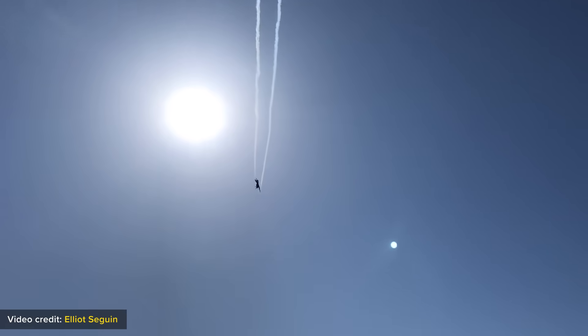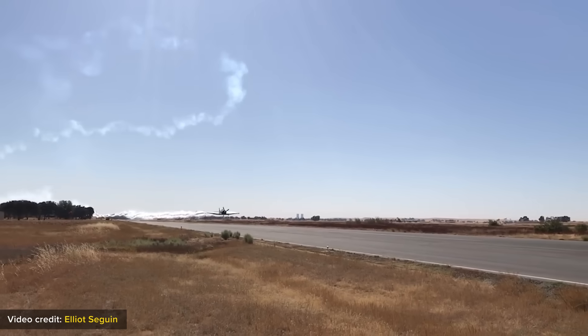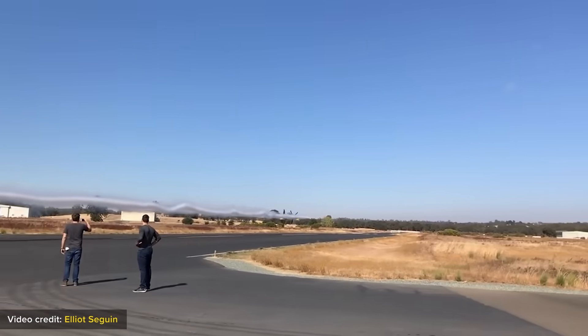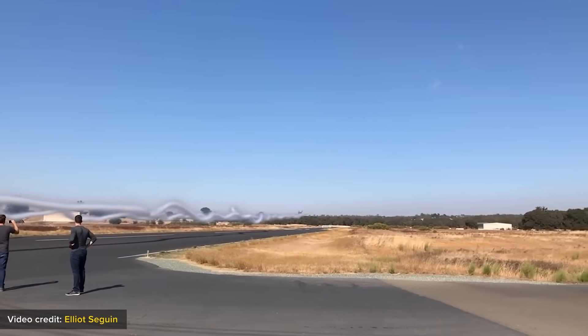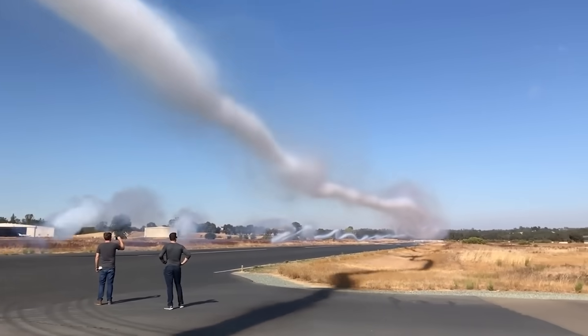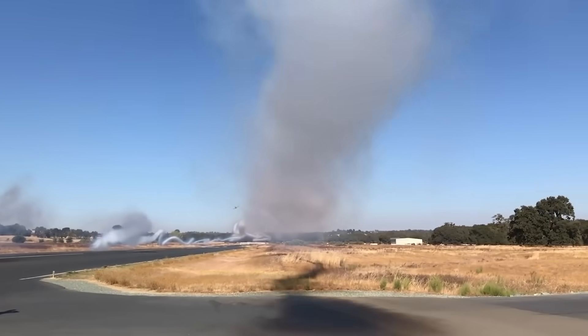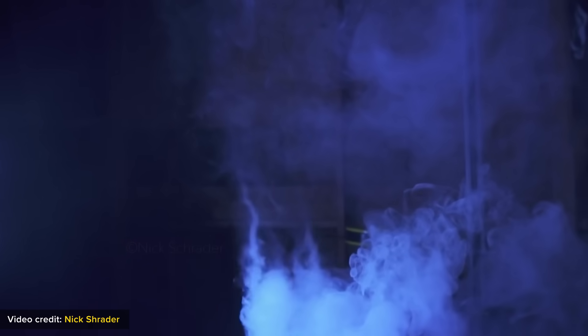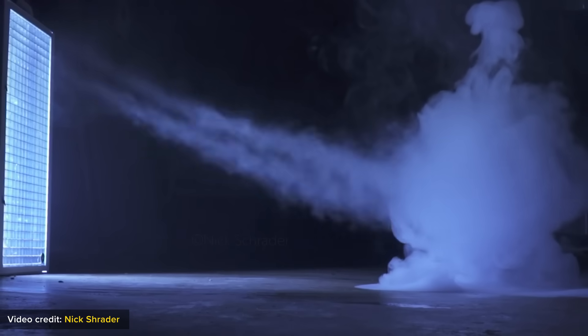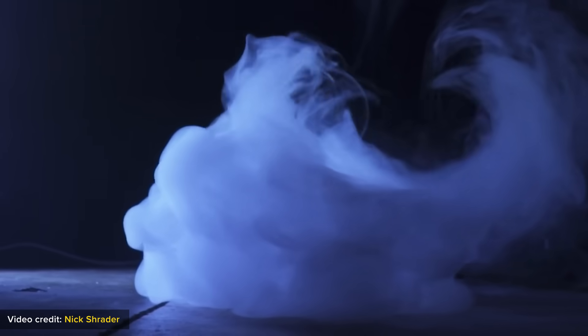Aircraft disturb the air they pass through. In the process, they churn up these horizontal mini-tornadoes. This wingtip vortex is the most energetic portion of the turbulence, but they are a small part of a much bigger wake. Even something as light as a paper plane disturbs the air — these mesmerizing visuals illustrate the wake turbulence perfectly.